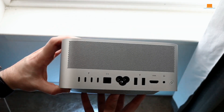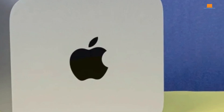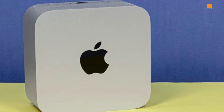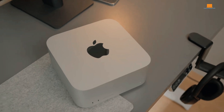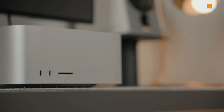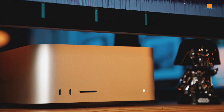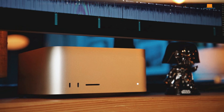The M1 Max chip in the Mac Studio is a powerhouse. It effortlessly handles tasks that would bring other computers to their knees. Video editors, photographers, and musicians will be blown away by its speed and responsiveness. However, when compared to the M1 Max MacBook Pro, the performance difference isn't as dramatic as one might expect. This raises the question of whether the desktop form factor is truly necessary for everyone.